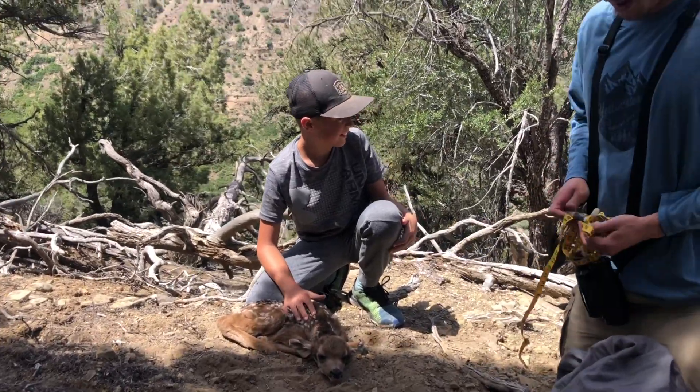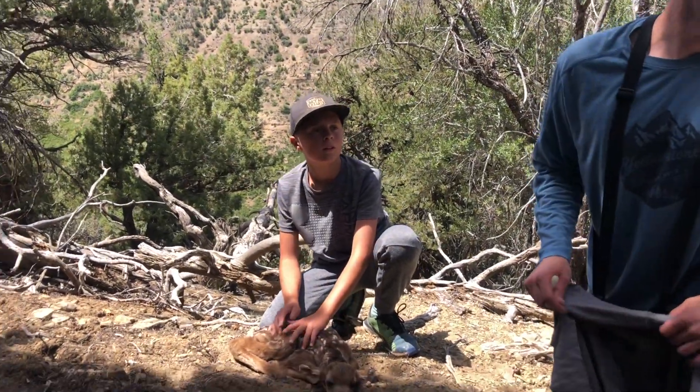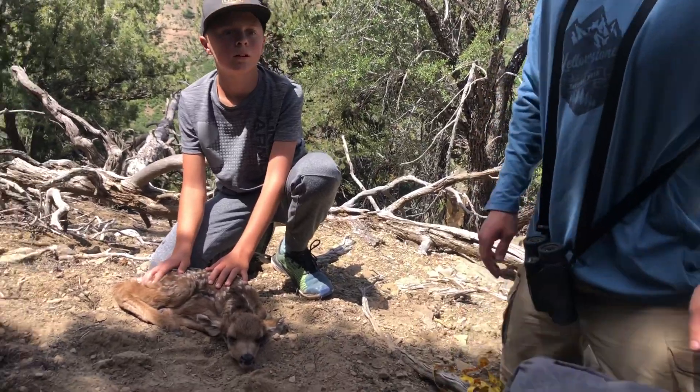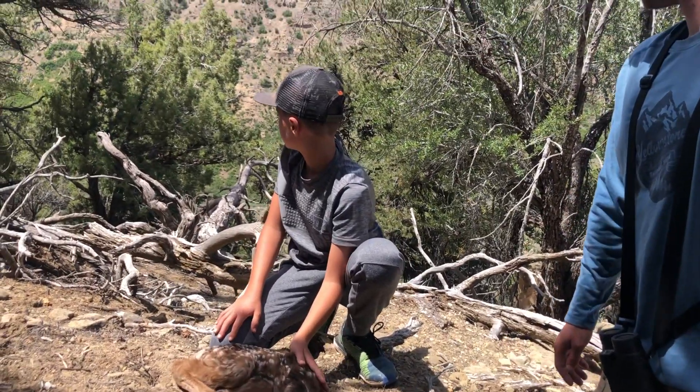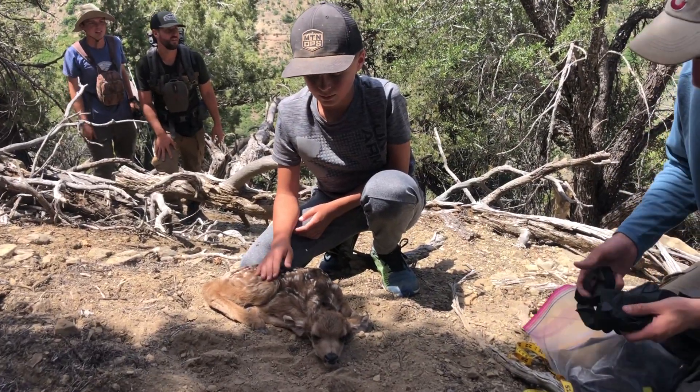We need to look around for another one. Would they be real close? It's hard to tell — sometimes they're three yards apart, sometimes it's 30 — but it should be in the relative area. See how it just held perfectly still and looks like a rock.